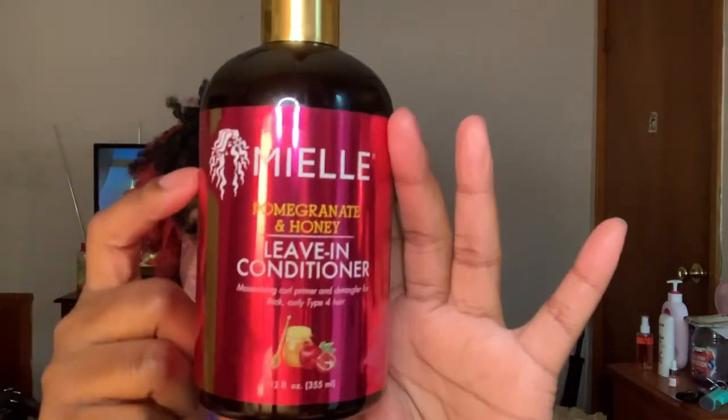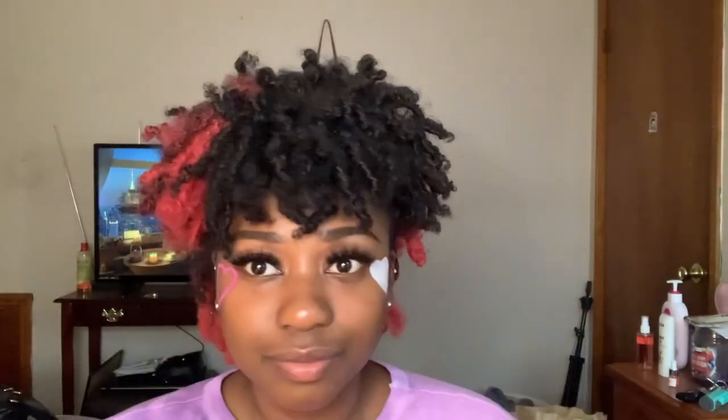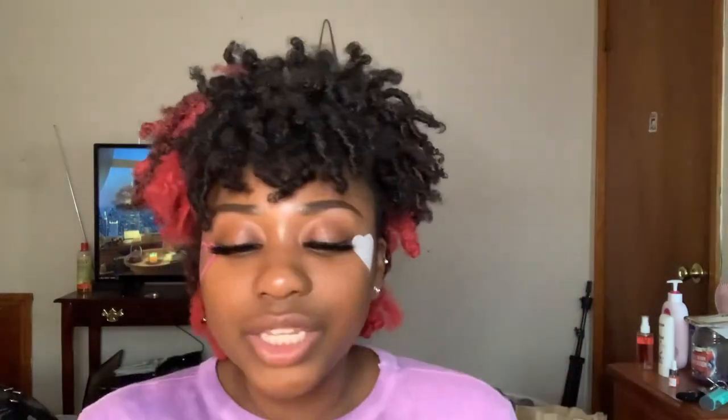This next leave-in conditioner I just tried for the first time when I just did my hair. As soon as I put it on the first section, my mouth dropped. This is the Miel Pomegranate and Honey Leave-In Conditioner. You could probably use this for any kind of hair, but if you've got type three or type four hair, definitely try this. I've got low porosity hair, and as soon as I put it in, it just melted into my strands.